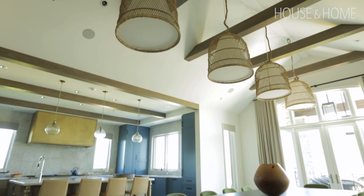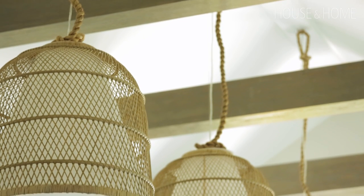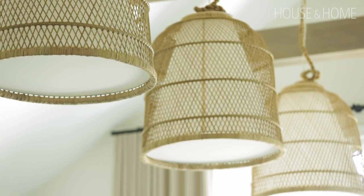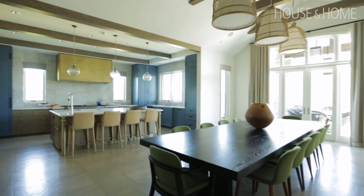We vaulted the ceiling in the breakfast area so that it created a visual separation between the family room and the kitchen, and it just made the whole space soar. We were able to use some dramatic lighting down that central vault. Instead of doing a fixture just over the table, we treated the room itself — if you're having trouble finding a center point on a table, maybe you just treat the room instead of the table.